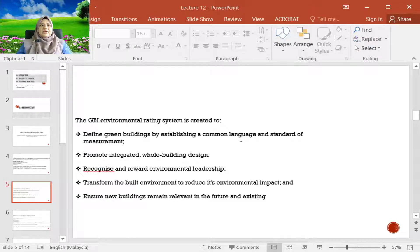GBI is also there to promote integrated and whole building design, so that when there is a rating, everyone will try to get the best rating and start to integrate high-efficiency components in their building design. GBI is also there to recognize and reward environmental leadership, so those who are furthest ahead in the green story will be recognized through this rating.